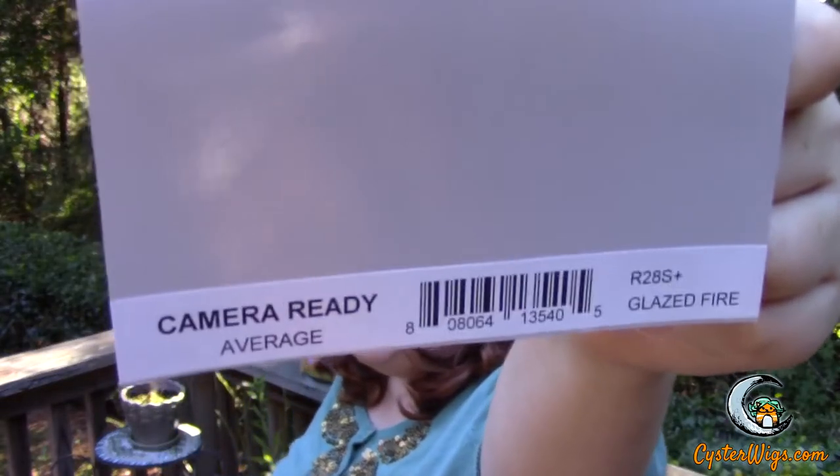Make sure the ear tabs are even. Until next time, this has been Heather from CysterWigs.com bringing you the Camera Ready by Raquel Welch in the color R28S Plus, also known as Glazed Fire — a beautiful Irish red. I hope you have a fabulous morning, enjoy your nondescript cup of java, and hopefully I'll see you again sometime.